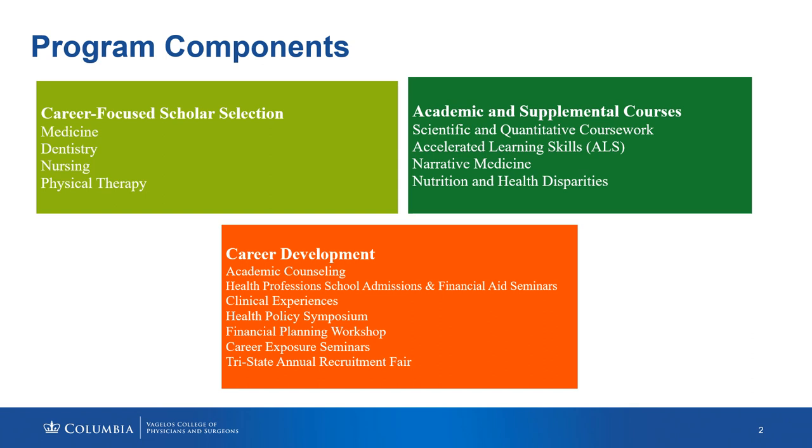As our trifecta of sorts, we also provide career development, which includes academic counseling from our senior deans. It includes seminars and workshops ranging from admissions to financial aid, as well as a health policy symposium where leading content experts on health disparities and health policy speak to our students about the state of healthcare in the United States.